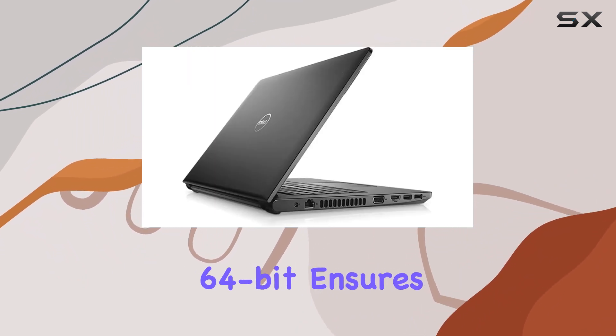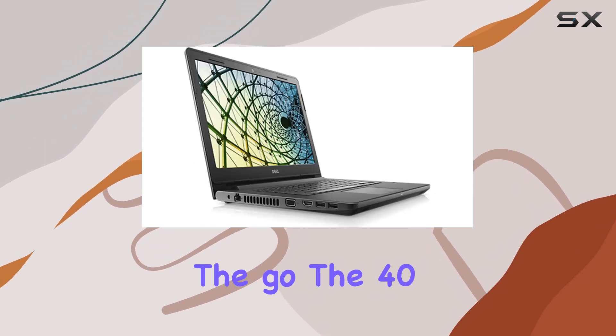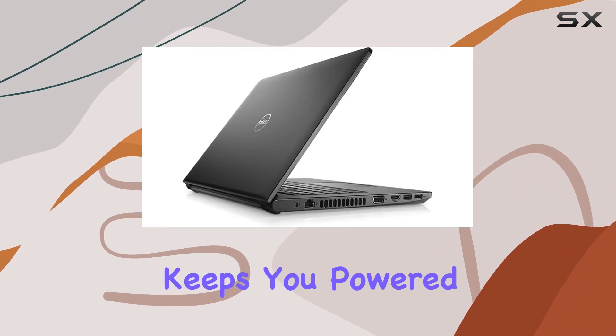Windows 10 Professional 64-bit ensures a secure and efficient operating system. Whether you're in the office or on the go, the 4-cell battery keeps you powered up.